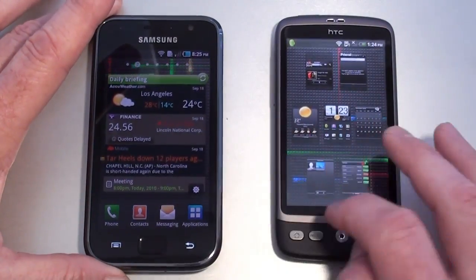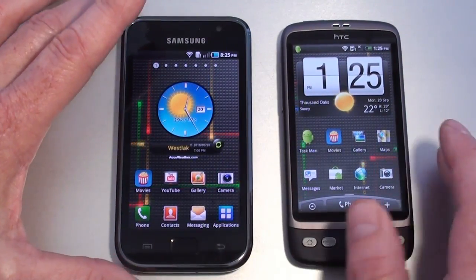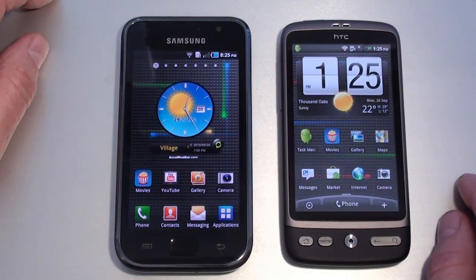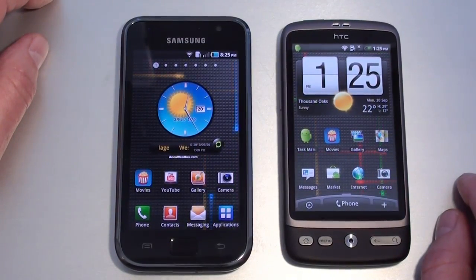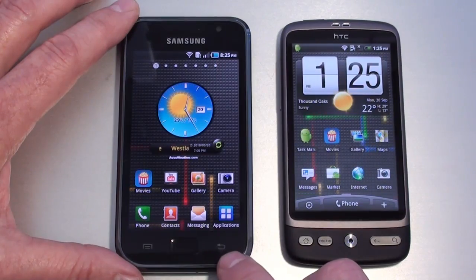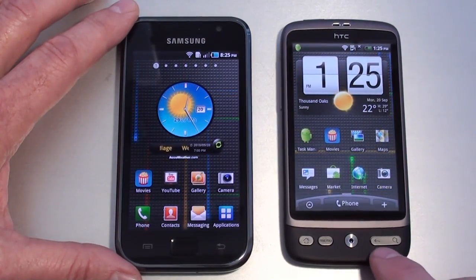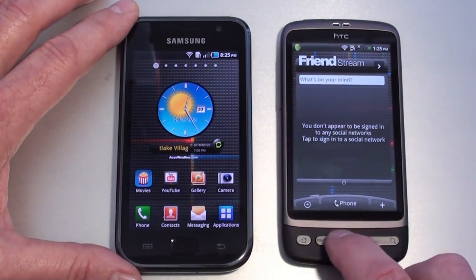Let's take a look at the displays. The Galaxy S has a 4-inch Super AMOLED capacitive touch display at 480 by 800 pixels, with multi-touch, accelerometer, and proximity sensors. The Desire has a 3.7-inch AMOLED capacitive touch display also at 480 by 800 pixels with the same sensors. Below the display, the Galaxy S has three touch-sensitive keys: back, home, and main menu. The Desire has three physical keys — a combined search and back key, a main menu key, and a home key — plus an optical trackball for navigation.